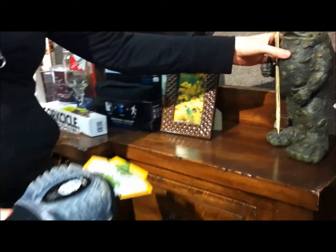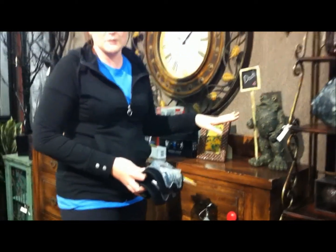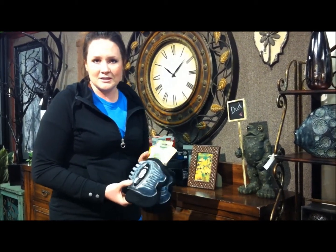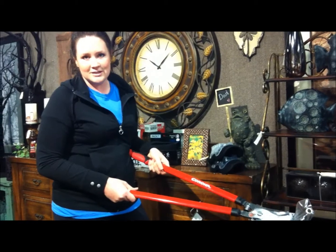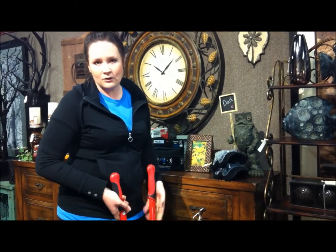Next, we have a few garden things. We've got some statues — here's one example, a cute little toad. We've got your knee pads — dad can always use a nice pair of those for when he's helping out around the house. And what guy doesn't love tools? We've got some really nice Corona and other brand tools here, from trimming trees to pulling weeds to digging holes.